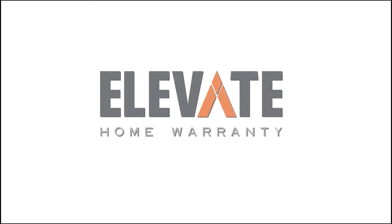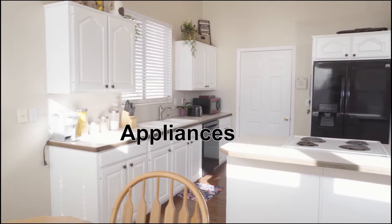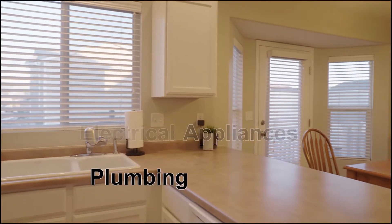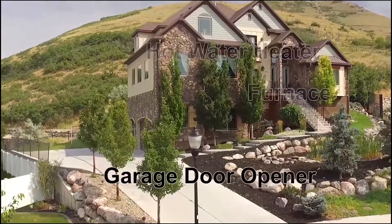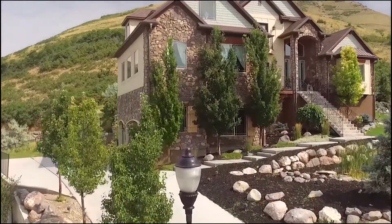So you're buying a new house — what if something breaks in the first year? Ask your agent to get an Elevate Home Warranty. We cover major systems like your appliances, plumbing, electrical, hot water heater, furnace, and your garage door opener. We also do WeKey. So next time you buy a house, just don't buy any old home warranty — buy an Elevate Home Warranty.